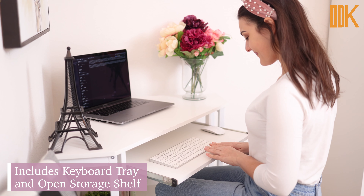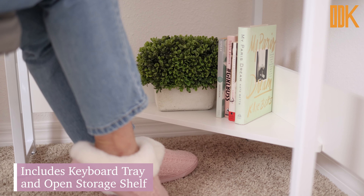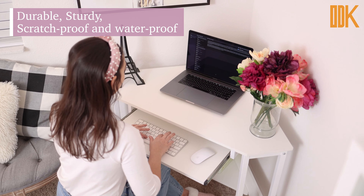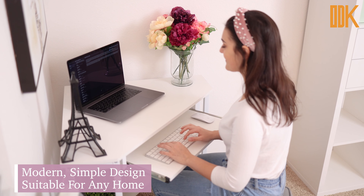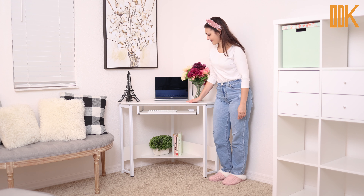It features a keyboard tray for easier working and an open storage shelf to place frequently used items. This durable, sturdy desk can support up to 220 plus pounds and is scratch and waterproof. The simple, modern design of this corner desk is suitable for any home decor. Add style and stay organized with the ODK Corner Desk.